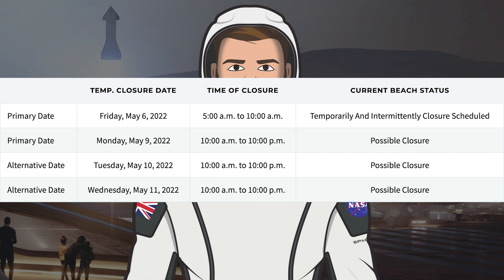With the news of Booster 7 having returned to the launch site and being placed on the orbital launch mount, let's take a look at the road and beach closures. As you can see on the Cameron County website, there are possible closures scheduled for what I assume will be B7 testing — a possible closure tomorrow Monday May 9th, Tuesday the 10th, and Wednesday the 11th.